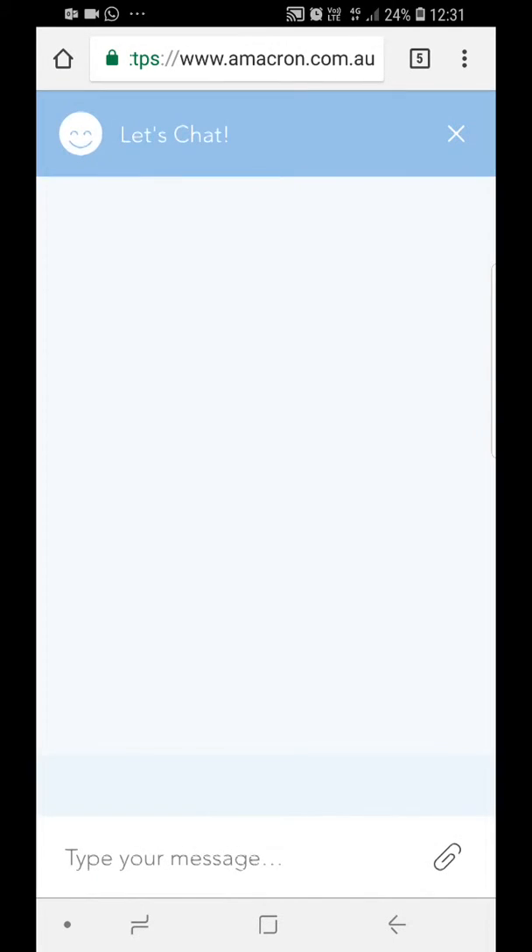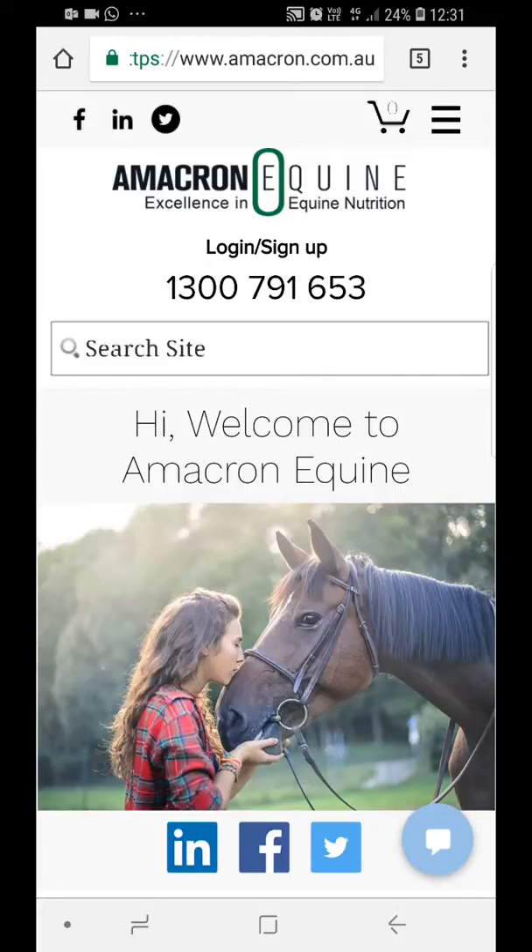Have a look at the site and let us know if you have any questions. Try it out — we'd be glad of any comments.